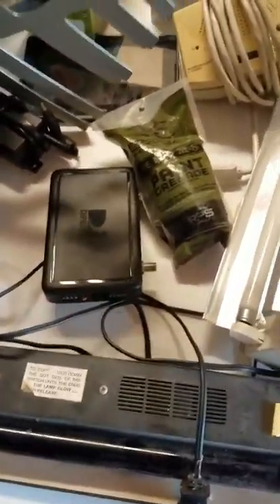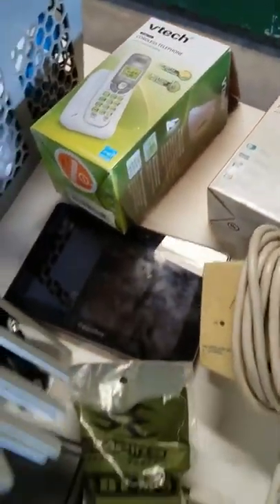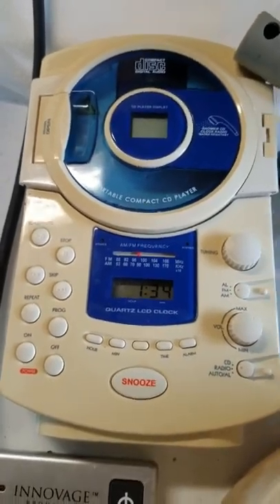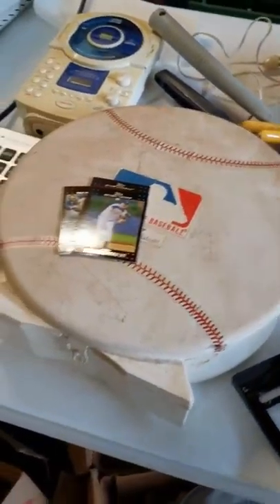FM antenna, Direct TV box, intercom, answering machine, cordless phone, giant remote, CD, shower thing.